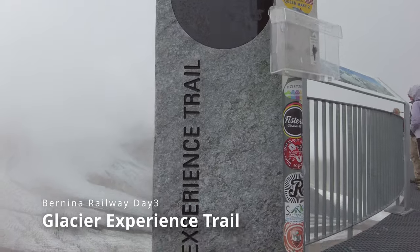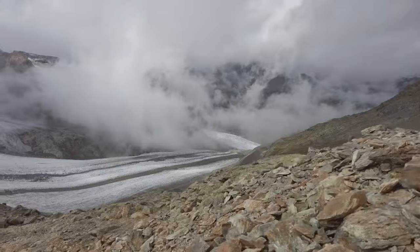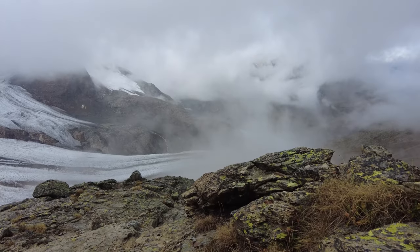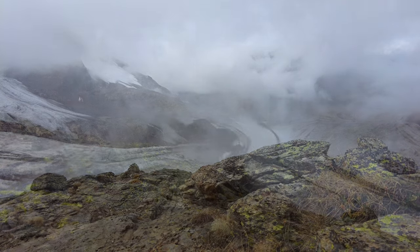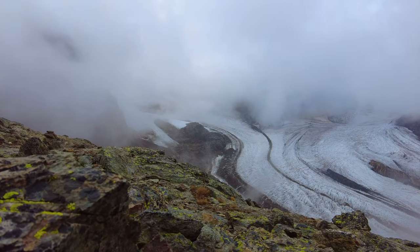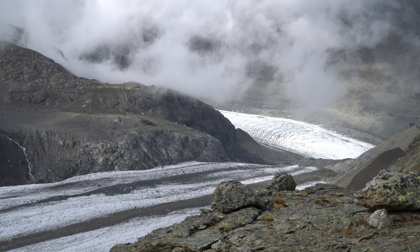There is a Glacier Experience Trail — a trekking course suitable for intermediate hikers. It covers a total length of 1.8 kilometers, and you will walk 200 meters in elevation in about 2 hours. The feature of this hike is that you can see the glacier from a close distance. However, I didn't have proper trekking gear, so I stopped trekking after descending about 10 meters.